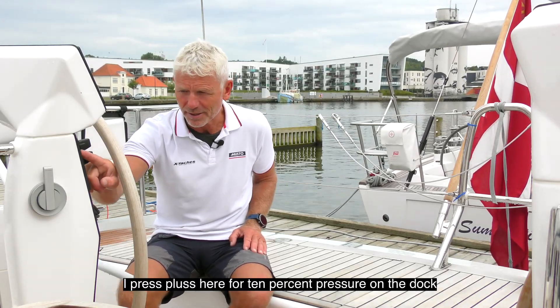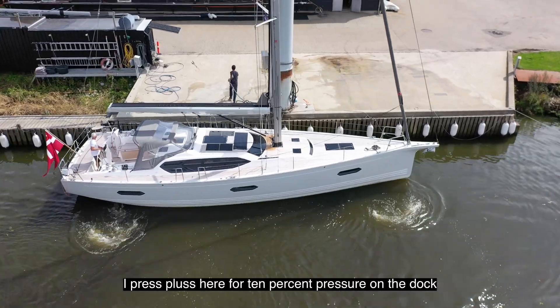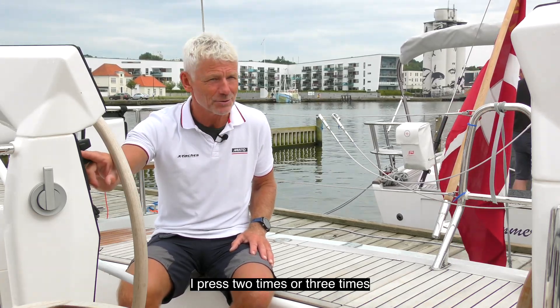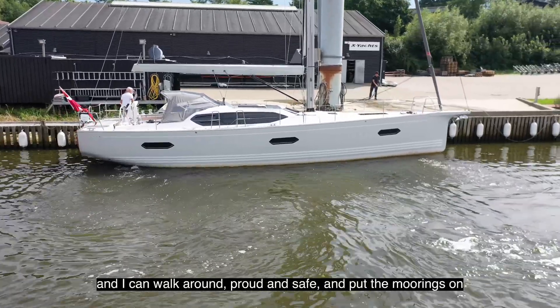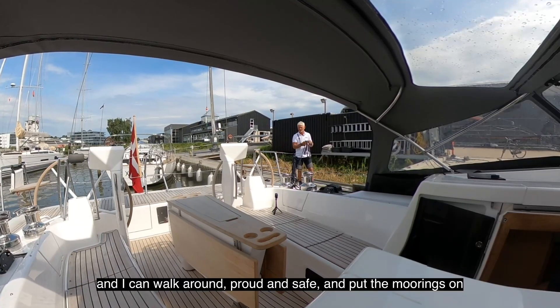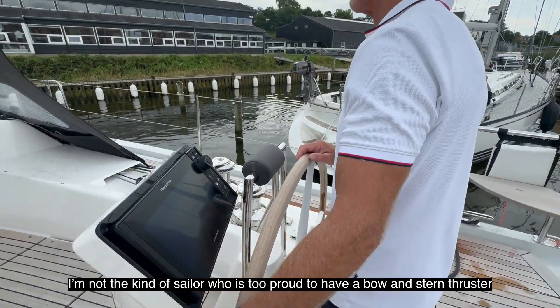And then even more important — hold it there. With one button I press plus for 10% pressure on the dock. If I need 20% or 30% I press two or three times, and it simply holds the boat steady so I can walk around and put the moorings on.